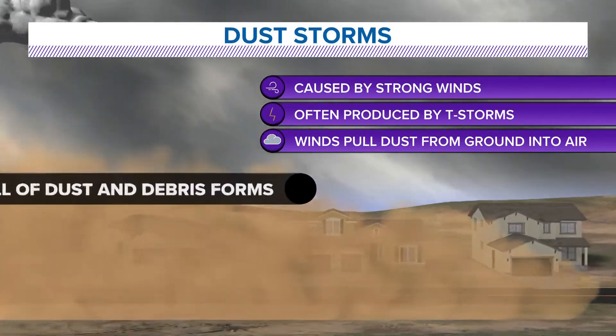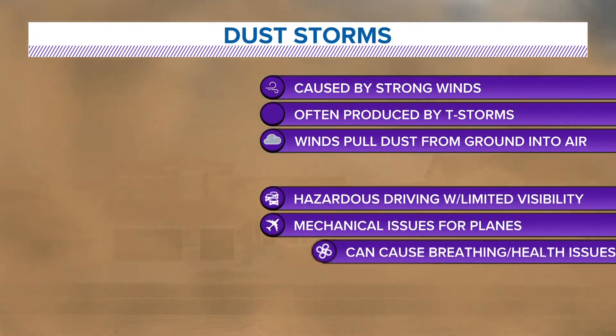That dust then gets swirled around, and basically this big wall of debris gets formed, and this of course can cause problems. It can create hazardous driving conditions because the visibility goes down. It also can cause mechanical issues for airplanes — that gets into the engines or into the plane and can cause big problems. And it can cause breathing and health issues because all of that dust can essentially really reduce the air quality when we see these types of things.